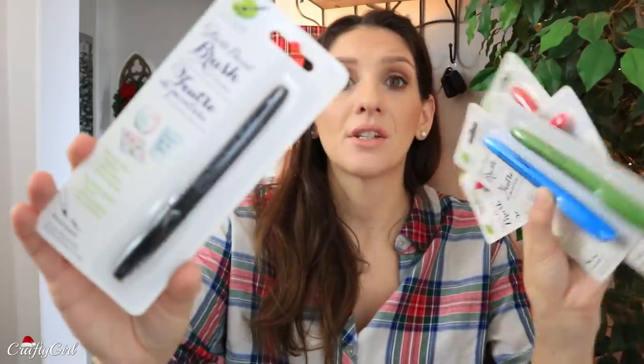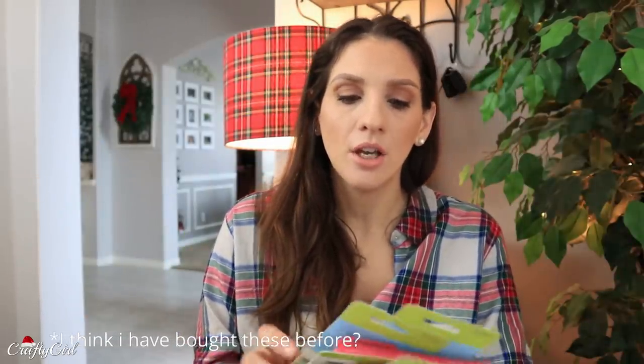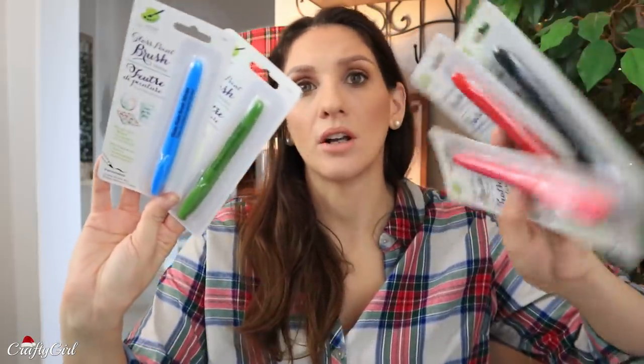These markers are great for glass, ceramic, and porcelain. This would be a fun craft activity — even on Christmas Eve you could get a few glassware pieces, and everyone sits down and draws and does stuff together. You can see all the different colors I found.